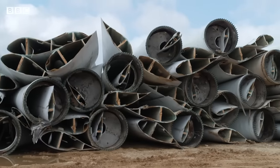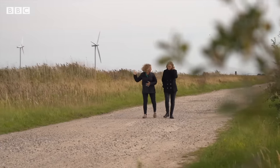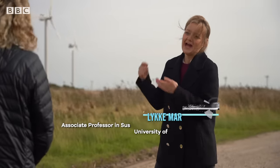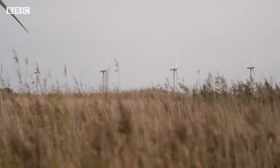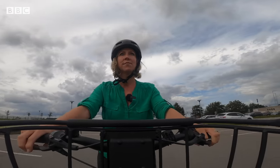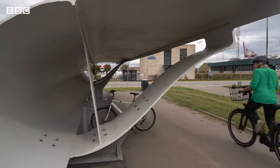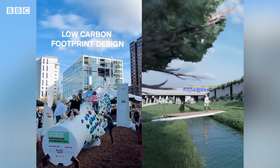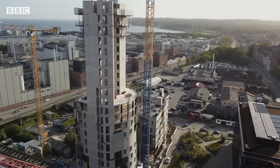By 2050, there could be 43 million tonnes of redundant blades globally that need to be dealt with. It is problematic because we want the renewable energy to be truly sustainable. And if you have a waste material that goes to landfill, it's not truly sustainable. There have been creative ways of reusing wind turbine blades — like this bike shed. They've even been repurposed for playgrounds, bridges and building cladding. But this won't really tackle the growing volumes.